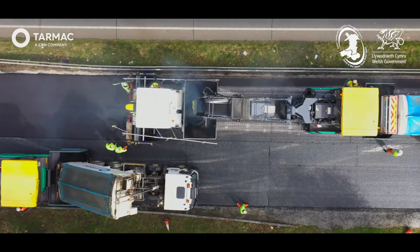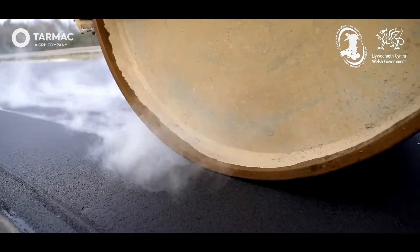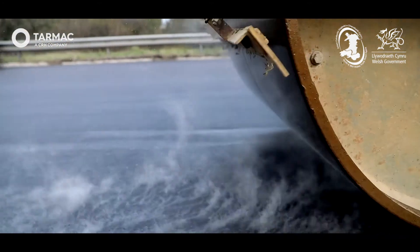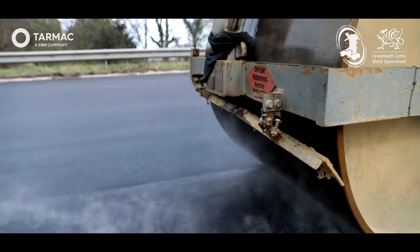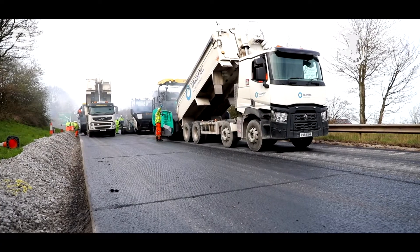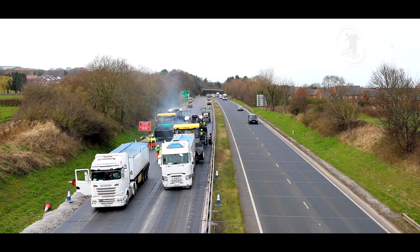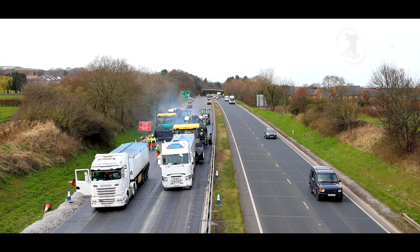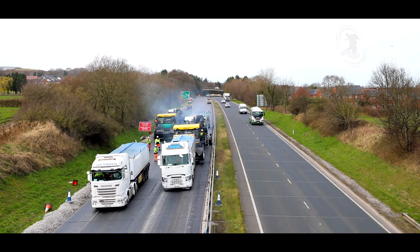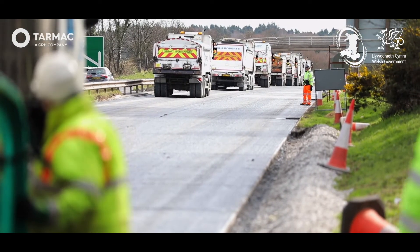The reason we used echelon paving and feeders on this scheme was so we could provide the client Namutra and Welsh Government with the best possible finish on the project. The dual carriageway has no hard shoulder, so to get delivery vehicles in and out of the scheme is extremely difficult. The solution we came up with in the end was to work in the opposite direction to the way we would normally. We closed off the junction prior to where the work started, and that enabled safe egress and access into the site for all the delivery vehicles.